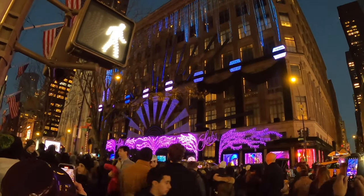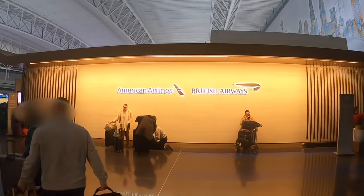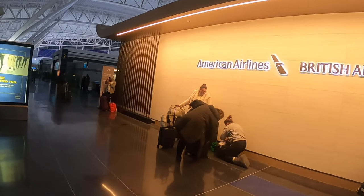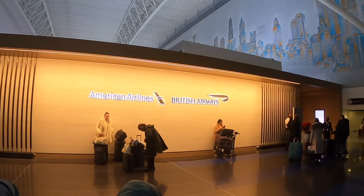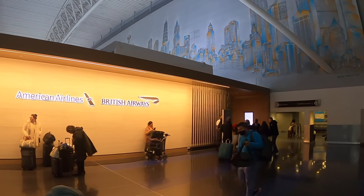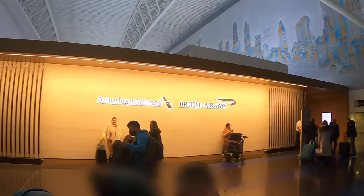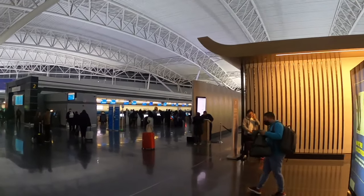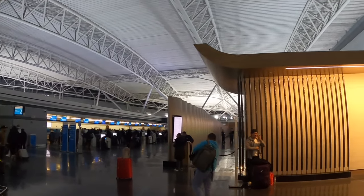BA recently moved terminals at JFK from Terminal 7 over to Terminal 8, which they share with American Airlines. The first class and business check-in is pretty much as you come up the ramp to the airport, either in the first or second door. The first class check-in area is immediately on the right-hand side. Slightly to the left is business class check-in, with economy and premium economy further left still. Quite a nice setup, quite well divided, and it seems to manage the flow of people nicely.